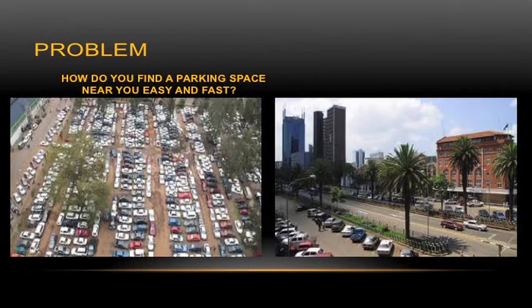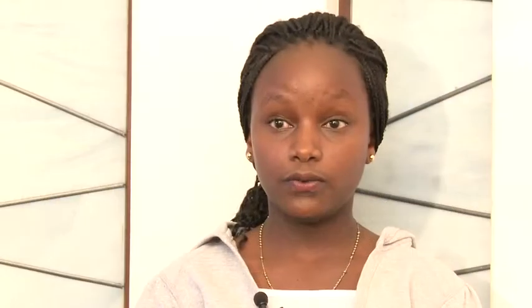It also increases customer loyalty, especially in the mall sector, where customers are assured that when they go to your mall, they will have parking spaces waiting for them and can shop and go home in time. It also manages traffic flow by preventing confusion as people look for parking areas. Thank you.